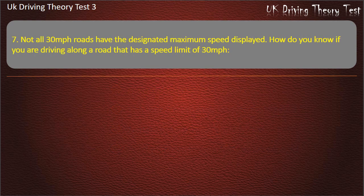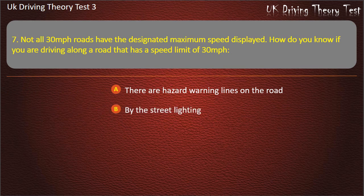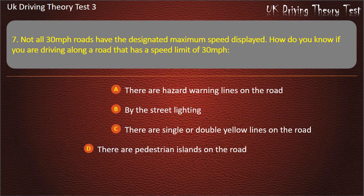Question 7. Not all 30 miles per hour roads have the designated maximum speed displayed. How do you know if you are driving along a road that has a speed limit of 30 miles per hour? There are hazard warning lines on the road. By the street lighting. There are single or double yellow lines on the road. There are pedestrian islands on the road. Answer: By the street lighting.